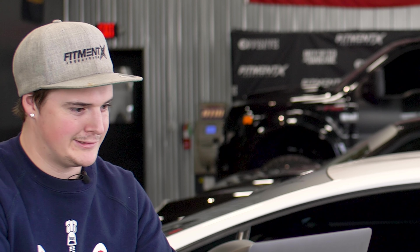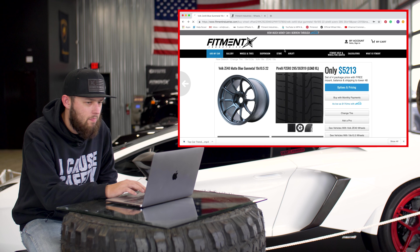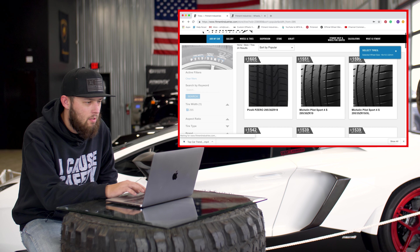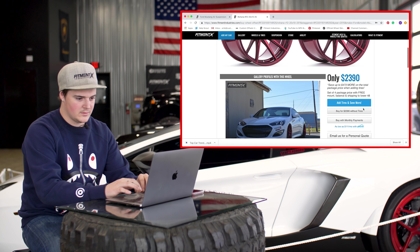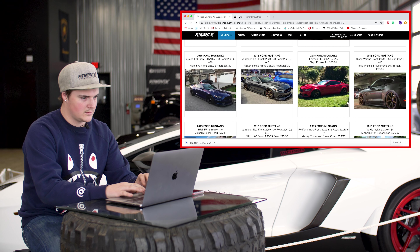Let's see if we can not go over budget on wheels and tires alone. Oh, they get pricey. I already over budget. Those Volks are nice though — the ZE-40s? I like those.